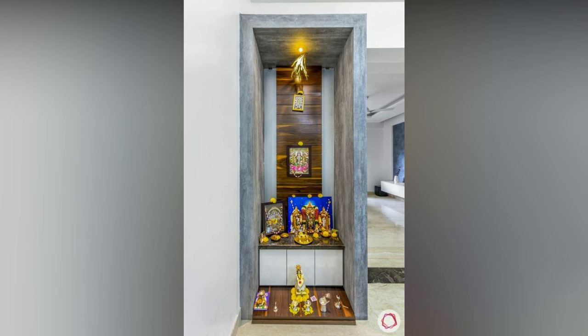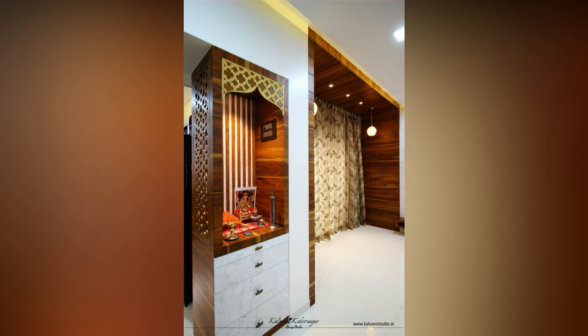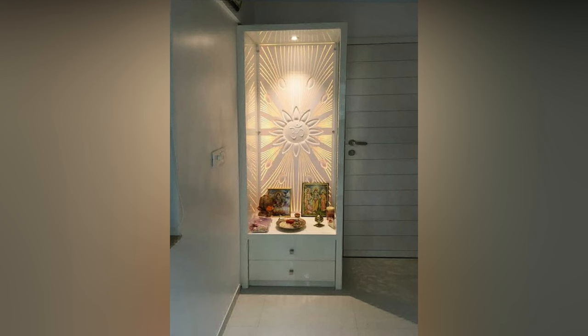Gone are the days when houses were large enough to have a separate mandir. With flats getting smaller and smaller, space-saving mandir units are the go-to option among house owners. From wall-mounted to multifunctional, these are all low-cost options to fit your budget.